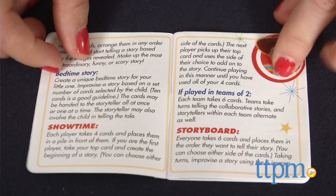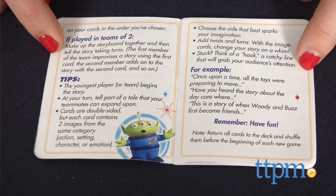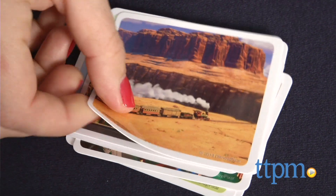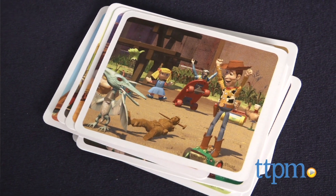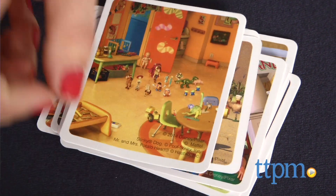Three different ways to play are outlined in the included instructions, but no matter which you choose, the object of the game is the same. Players use the cards and their imaginations to tell a story. One to six players can make up a story on their own or as a team, taking turns to add to a story. For a competitive spin, all the players vote on the best story at the end.